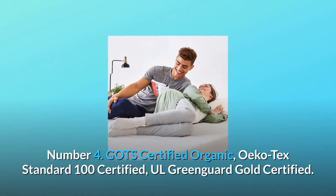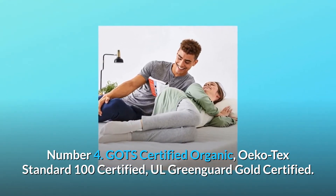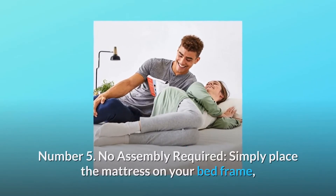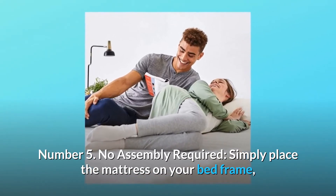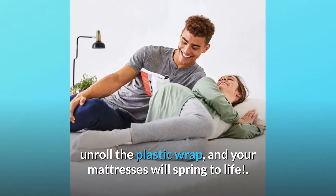Number 4: GOTS certified organic, Oeko-Tex Standard 100 certified, UL GREENGUARD Gold certified. Number 5: no assembly required. Simply place the mattress on your bed frame, unroll the plastic wrap, and your mattress will spring to life.